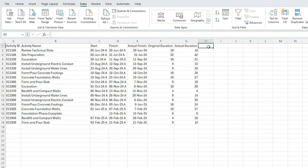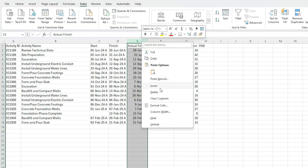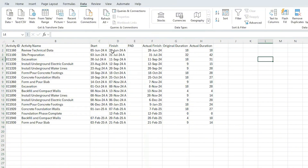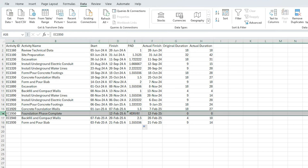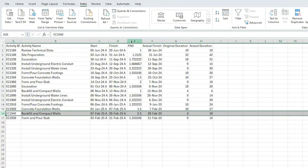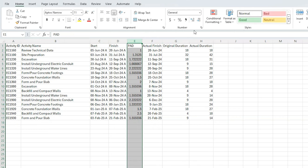The next thing we're going to do is add in the PAD, and we want to add it in next to the actual finish because that's going to be our sort date. So we come in here and drop in the PAD. PAD equals actuals divided by original. Then you can just drop that down. Right off the bat you're going to see you've got a little error here. This is because this is a milestone and milestones don't have duration. So I'm going to go ahead and just delete that activity to get it out of our analysis. Next, I'm just going to clean up the decimal points.